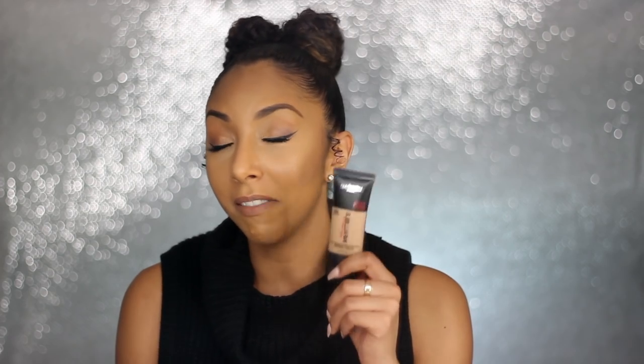As soon as I heard they had a new sister for this one with total coverage, I ran to Target to find it. I literally got this this morning, and I'm going to be trying it on for the very first time with you guys. On this side of my face I have the Infallible Pro Matte, and on this side I have the Total Cover. I'm going to be doing a side-by-side comparison to see which side lasts longer — they both claim to be 24 hours. We're going to see which one keeps me the least shiny and oily looking by the end of the day.